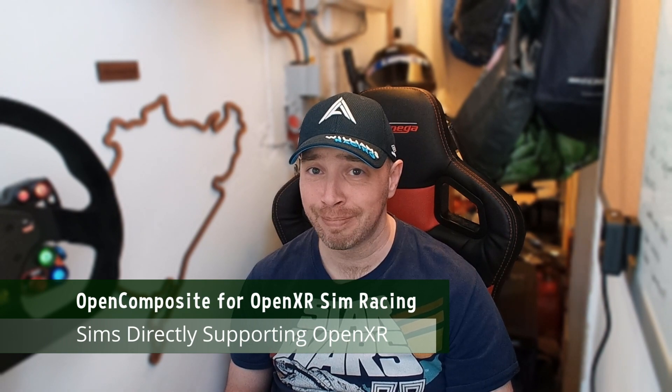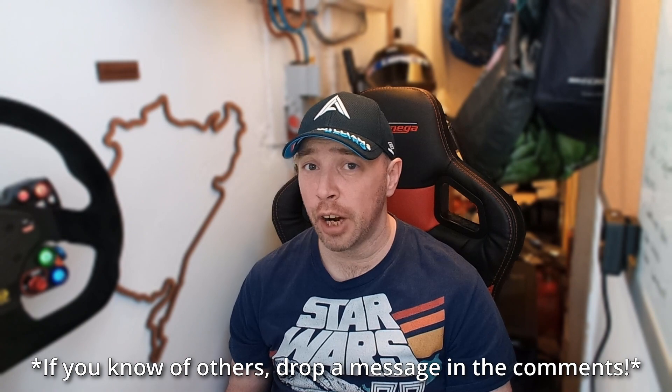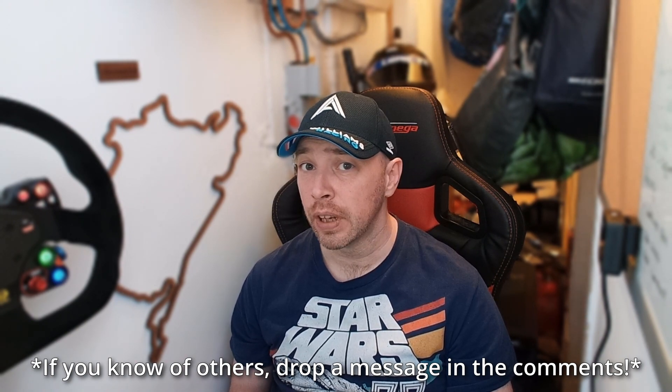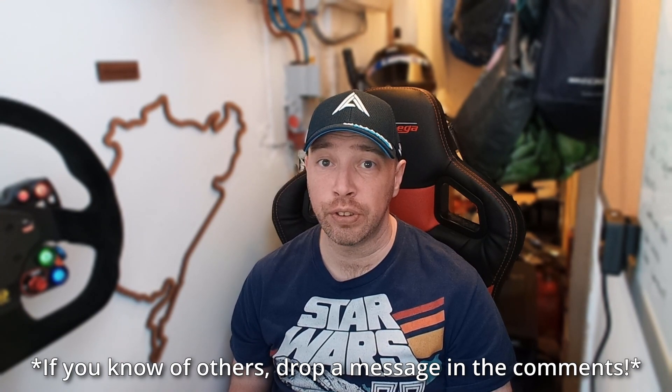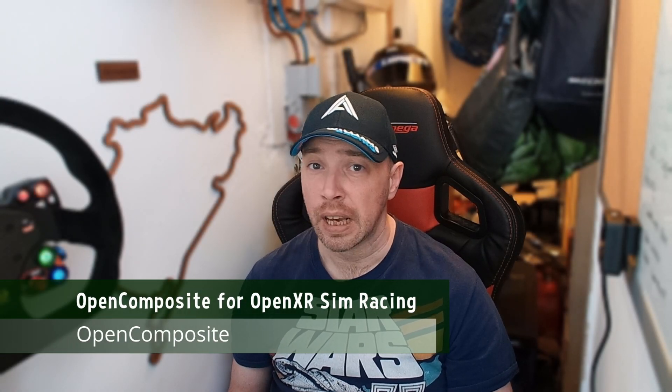Now, sims directly supporting OpenXR — this list is rather thin right now. iRacing has a native OpenXR implementation, so you can simply select it from your list of supported standards and start playing straight away. For the rest of us, this is where OpenComposite comes in. It is a modified library for games built for OpenVR, translating that API to OpenXR. So anything that supports SteamVR should work through OpenComposite. In fact, a full system install of OpenComposite replaces SteamVR entirely. You might want to do this for simplicity, but we'll talk about why you might not want to do this in all cases.